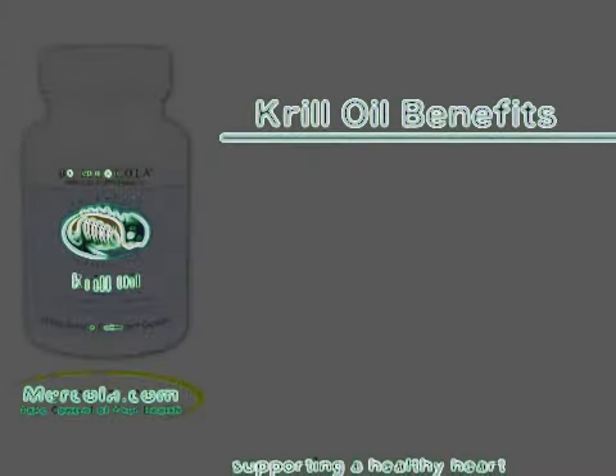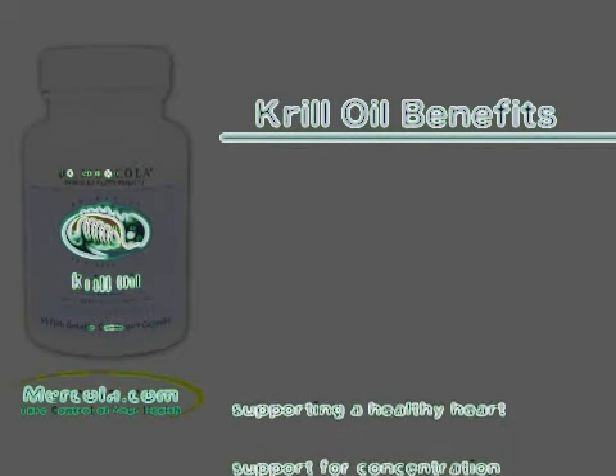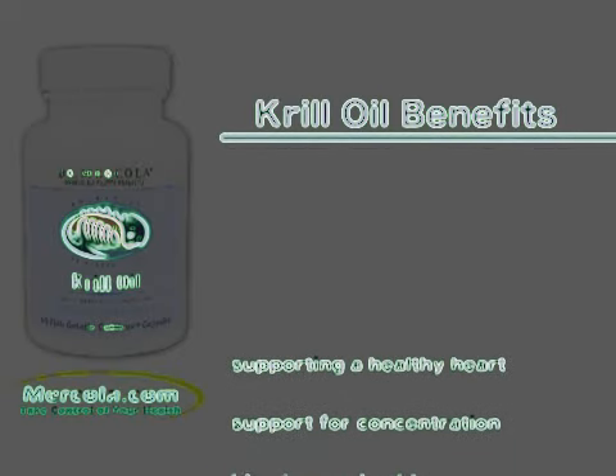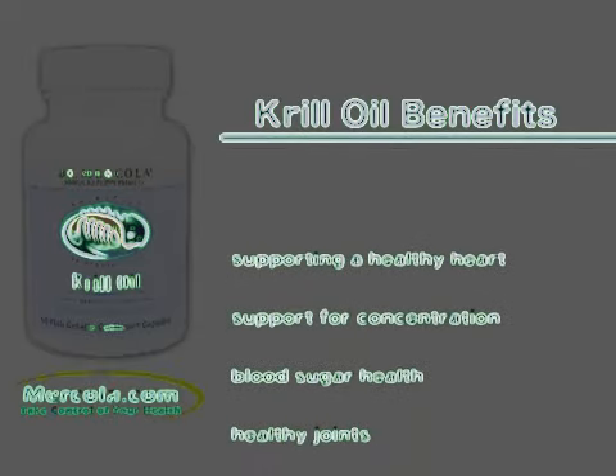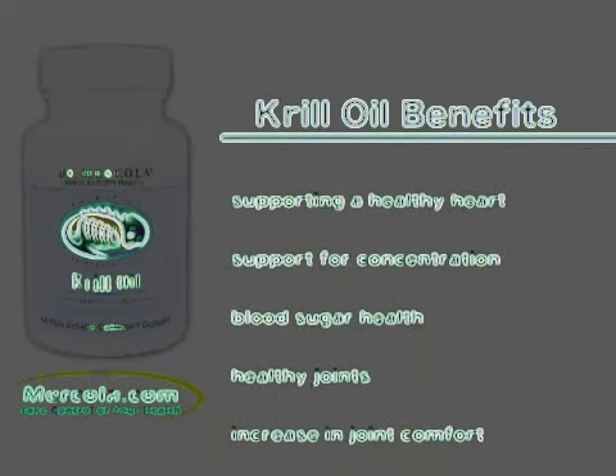Krill oil provides many benefits including supporting a healthy heart, support for concentration, memory, and learning, blood sugar health, healthy joints and an increase in joint comfort, and fighting signs of aging.